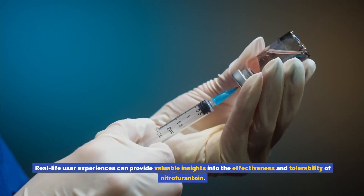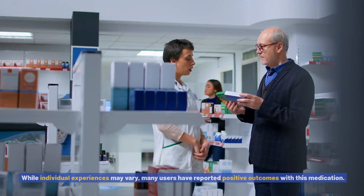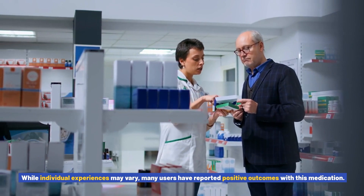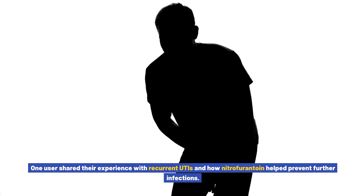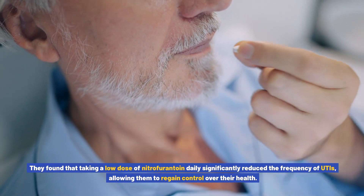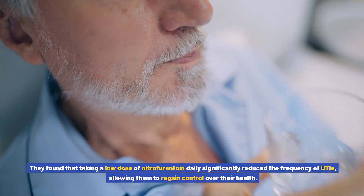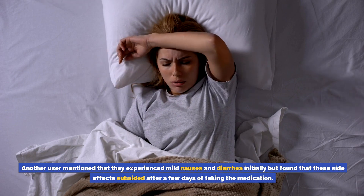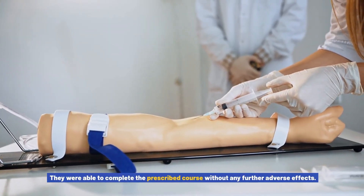User experiences with nitrofurantoin: Real-life user experiences can provide valuable insights into the effectiveness and tolerability of nitrofurantoin. While individual experiences may vary, many users have reported positive outcomes. One user shared their experience with recurrent UTIs and how nitrofurantoin helped prevent further infections — taking a low dose daily significantly reduced the frequency of UTIs. Another user mentioned experiencing mild nausea and diarrhea initially, but these side effects subsided after a few days of taking the medication, allowing them to complete the prescribed course without further adverse effects.